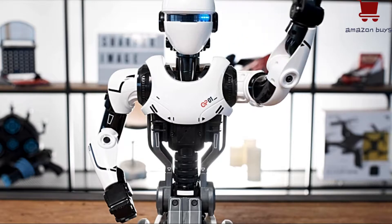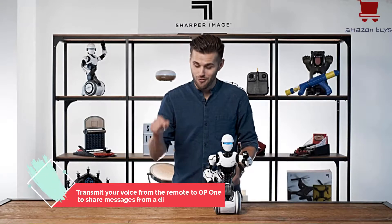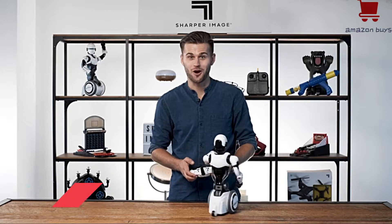I'm listening to everything you're saying. Live in the future, right now, with the OP-1 robot from Sharper Image.